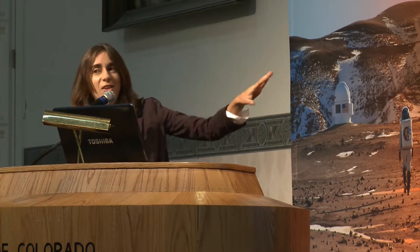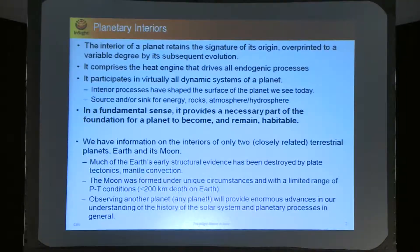Just to give you an idea of the motivation for this type of mission and why it's so important: it's the first mission of its kind. The interior of a planet retains the signature of its origin.